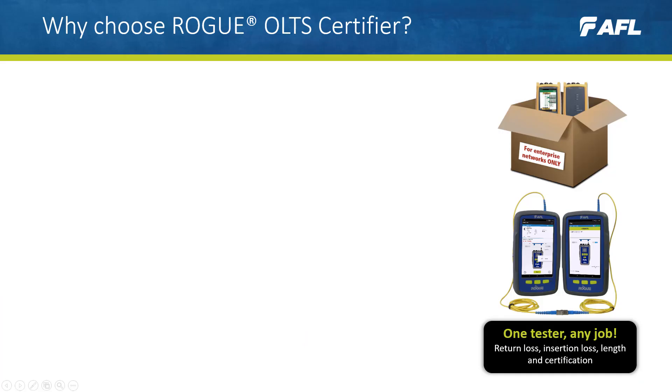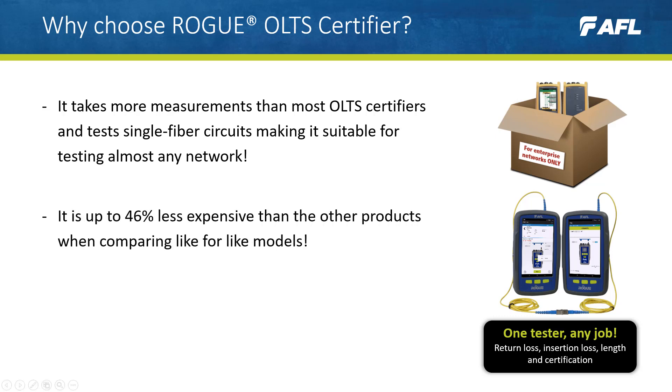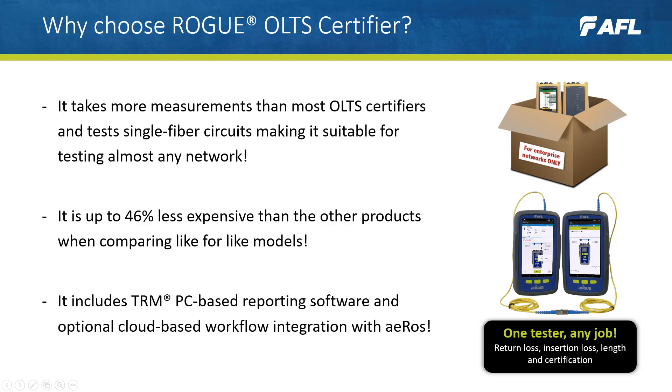Why choose the Rogue OTDR certifier? Customers choose Rogue because it takes more measurements than most other certifiers and tests single fiber circuits, making it suitable for testing almost any network. It's up to 46% less expensive when comparing like-for-like models, and it includes TRM PC-based reporting software and optional cloud-based workflow integration with EROS.